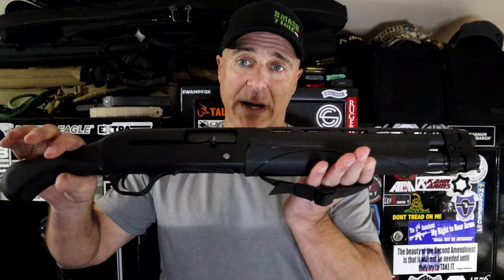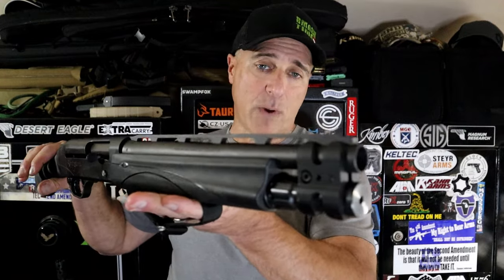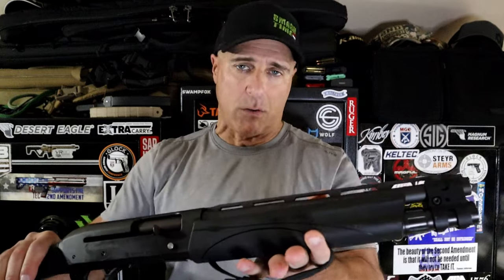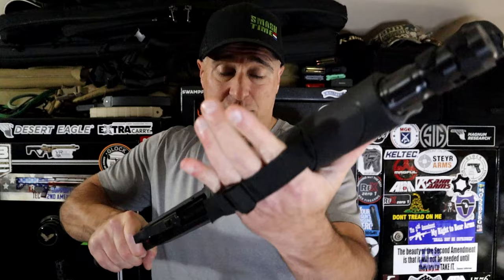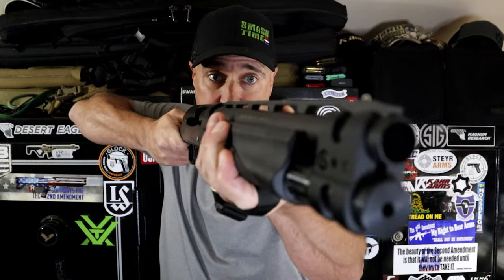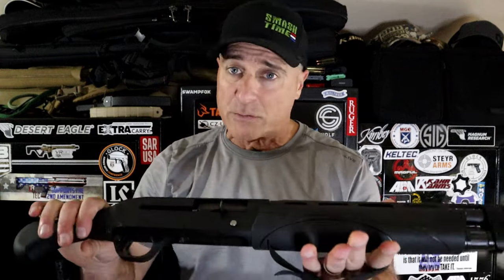I have also been thinking about the V3 Tac-13 made by Remington. This is essentially the same style, but it's semi-auto with the Versamax system. It also has a hand strap, and you hold it like this as you fire it. Good for self-defense? Absolutely. It's also a 5 plus 1, 2 and 3 quarter, and both will feed 3 inch magnum loads.